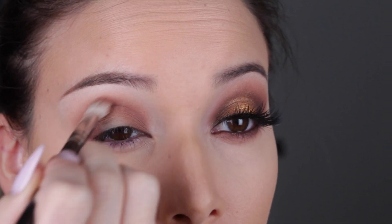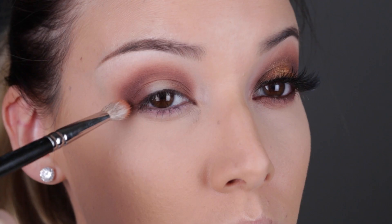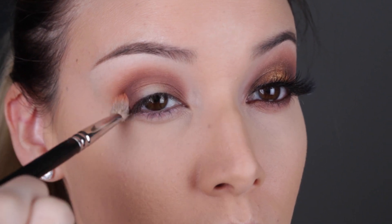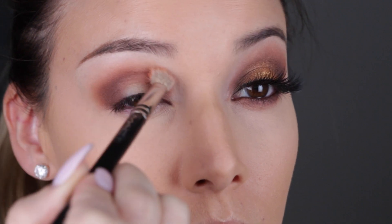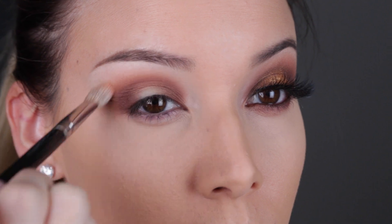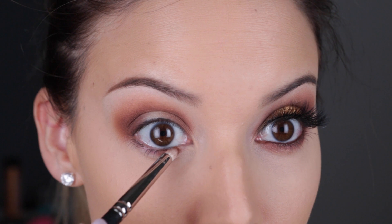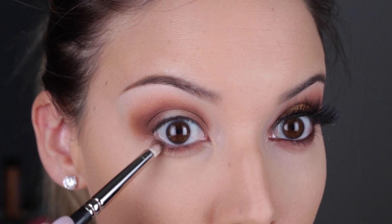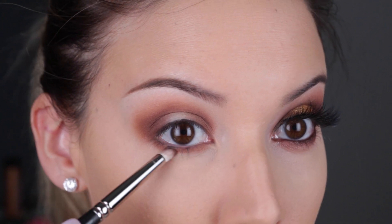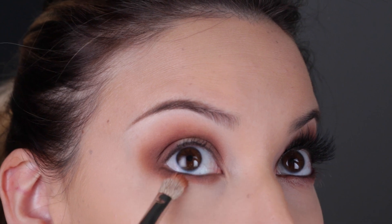Once I get that burgundy shade to the darkness that I wanted, I actually wanted to come back in with this really pretty — I'm going to call it carrot color — and another MAC 217 brush, this one's a clean one. I'm going to add that to the outer edges just to make everything look a little bit more orangey. I feel like that really helped to blend everything together too. Then I'm just going to duplicate everything that I did on the top on the bottom lash line, so I'm adding that dark maroon brown color. And then I also come in with the MAC 217 brush — yes, it's a very big brush to use under your eye — but that's what I use to add that orange carrot color.